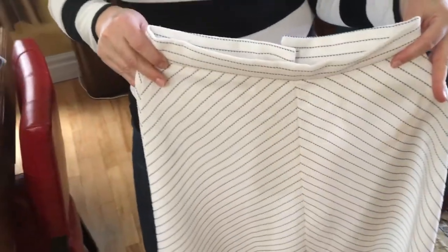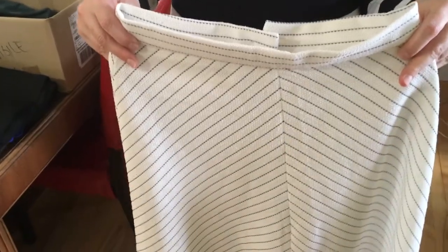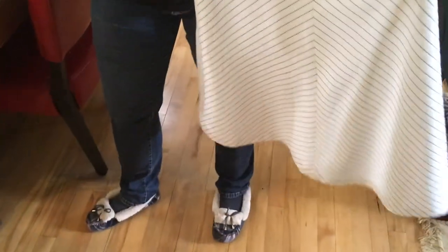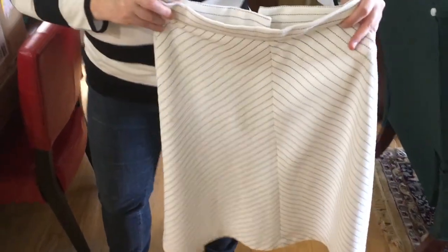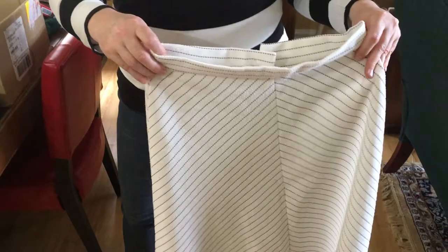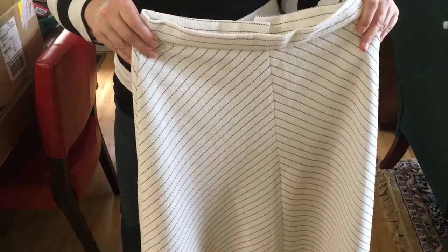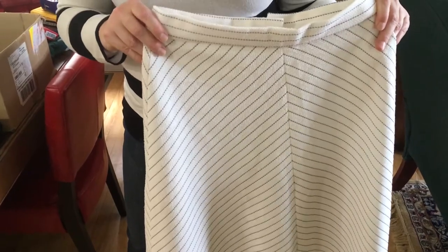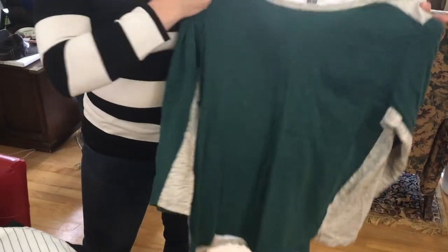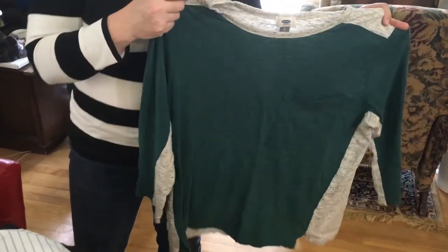This was actually a gift sent from England from my husband's babysitter, if you can believe it, from when he was little. She sent it to Maya because she knew Maya was really into vintage. This is a vintage skirt from the 1940s or 50s, and Maya really enjoyed it, but it is a little snug for her now, so I'm going to put it in my antique booth.